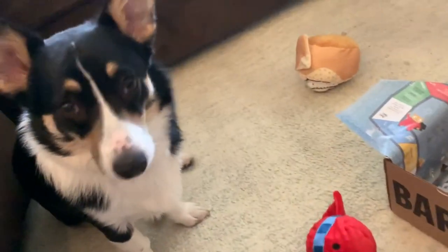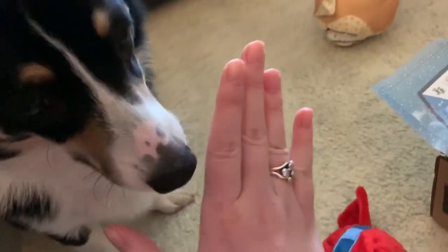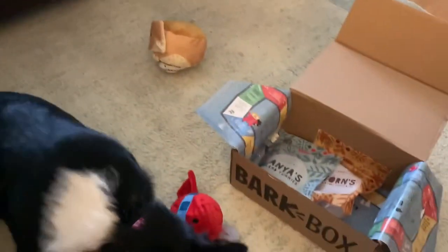Say bye, friends! Say bye! Can I have a high five? High five? Can I have a paw because it's an awkward position? Good girl! Alright, bye!